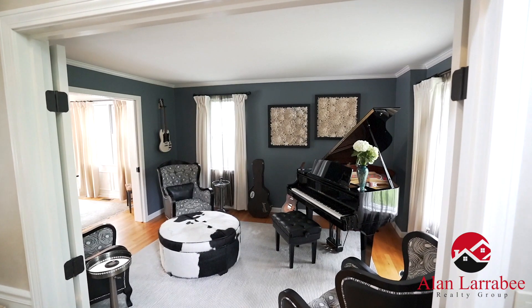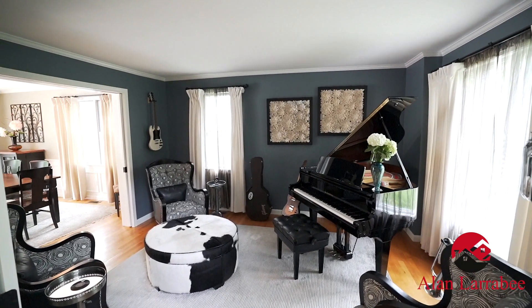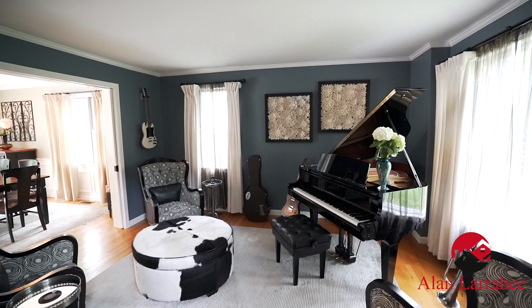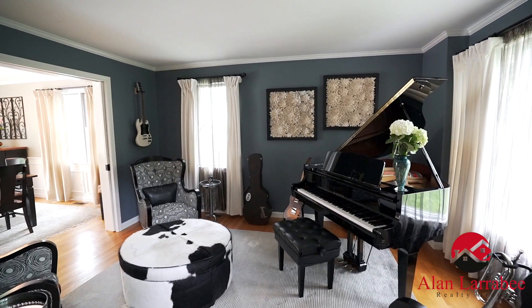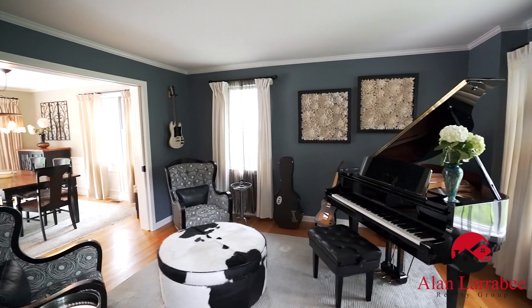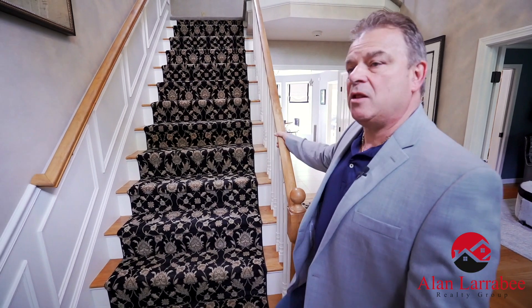Right off the foyer here we have a great den — could be used as a different type of room or an office. Pocket doors, French doors, nice lighting, good size. And now we're going to move upstairs to check out the bedrooms and the loft.